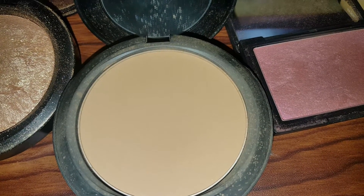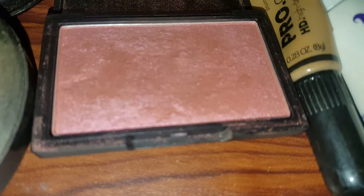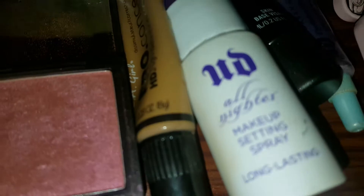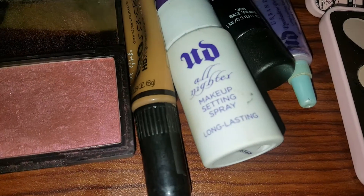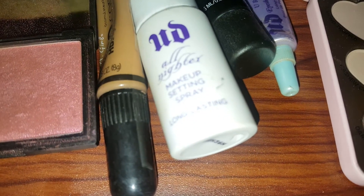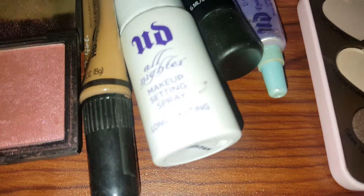Also in the basket this week I have a wear powder and concealer — this is Sleek Cosmetics blush in Pomegranate. Then I have LA Girl Pro Concealer and the makeup setting spray by Urban Decay.